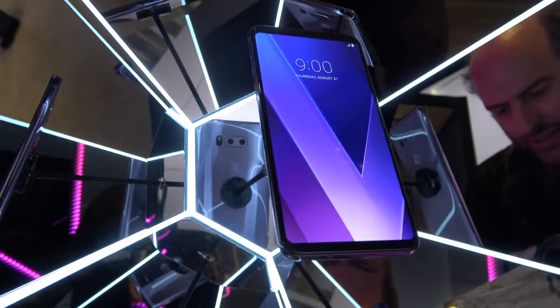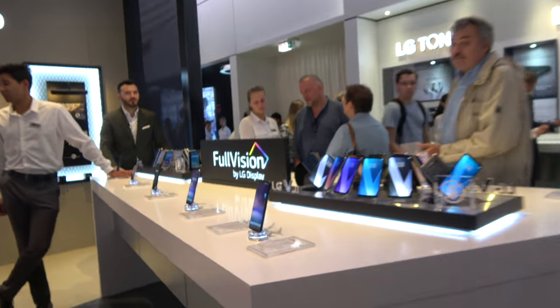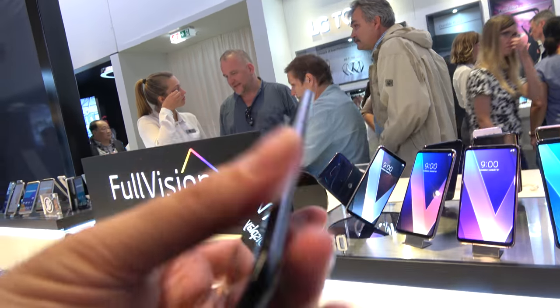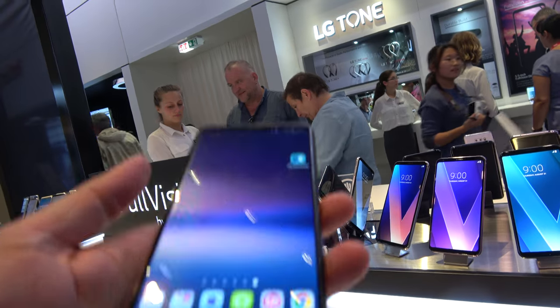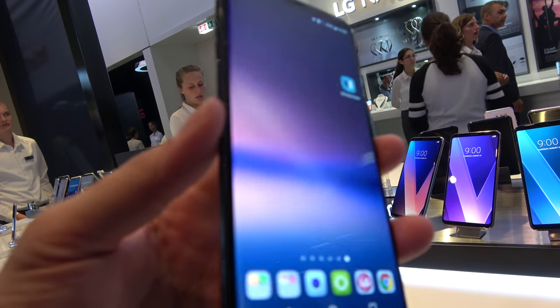Let's check out the latest phone here, the LG V30. It's really nice, very, very light. And this is the second plastic OLED phone from LG.